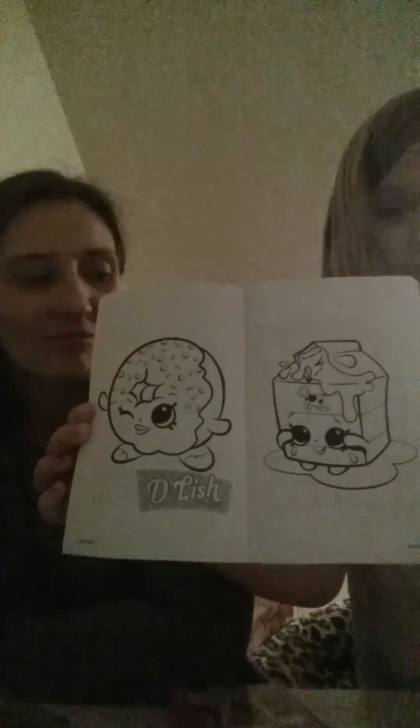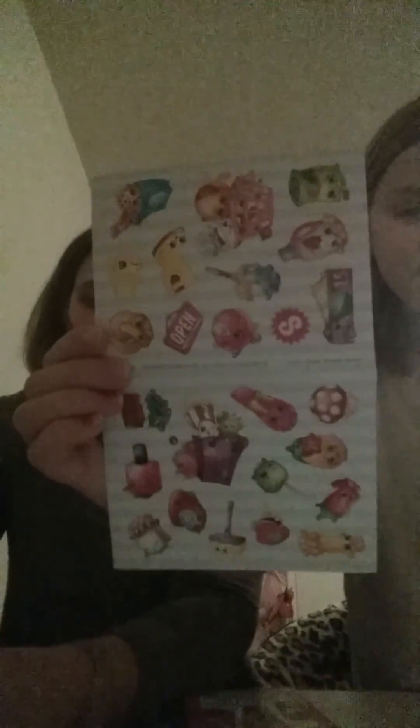There are lots and lots of pictures to draw. I'm not sure if any of the stickers are different between packages. My favorite Shopkin is Lippy Lips — I still don't have it. It also comes with a couple of markers, yellow and green.